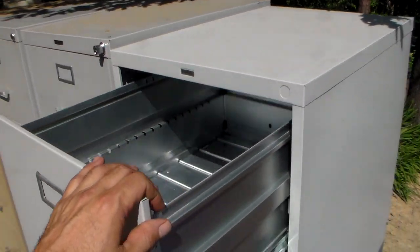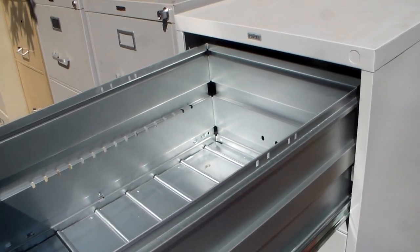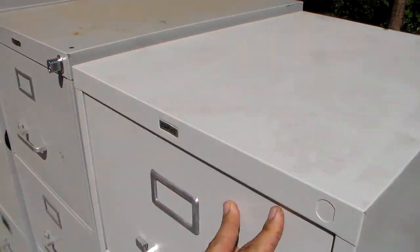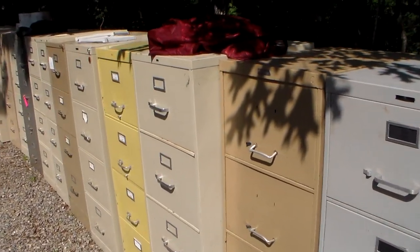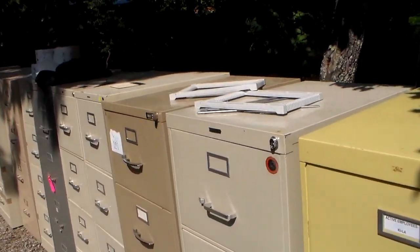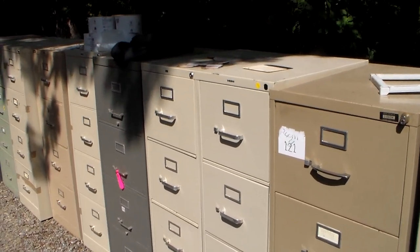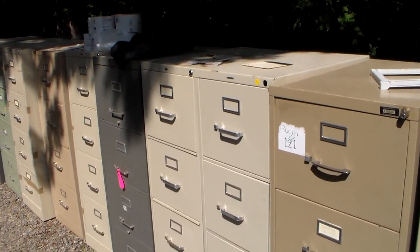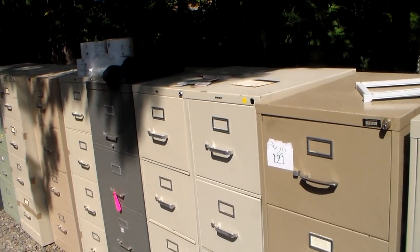Let me explain file cabinets to you. The reason I'm doing it now is because I got all I need — I'm selfish. All kinds of different kinds of file cabinets. The Proxy Bid site — to my knowledge, on every site you're allowed to look at what you're buying beforehand. Some auctions like this one I did not see until after the day they had the inspection.